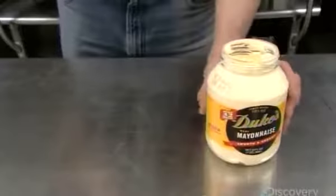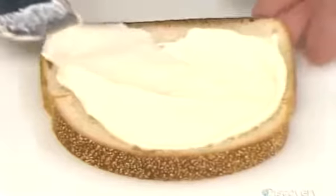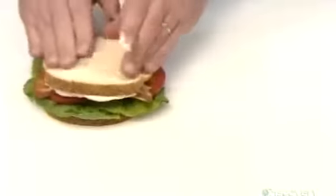Mayonnaise recipes vary, but all have eggs and oil as the main ingredients. The eggs can be all yolks, all whites, or a combination of both.